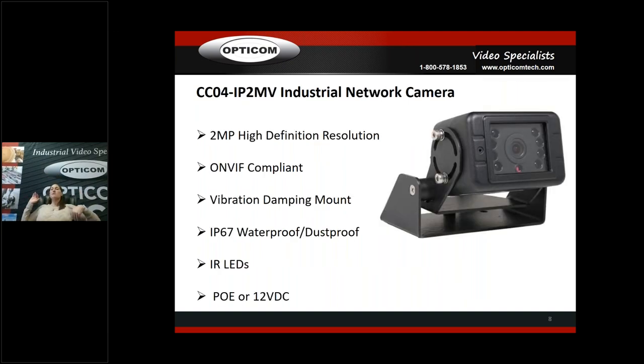The CCO4 is the IP version of that camera. It comes with the vibration mount already included. It's ONVIF compliant, two megapixels, IP67, infrared, PoE or 12-volt DC. It auto-detects and auto-configures on all of our IP equipment, which works really well. So here's where you can go with these — rugged industrial CCTV cameras in analog, HDTVI, and IP versions.